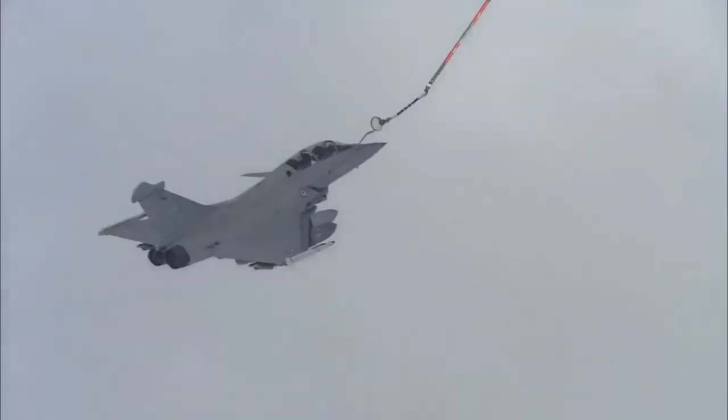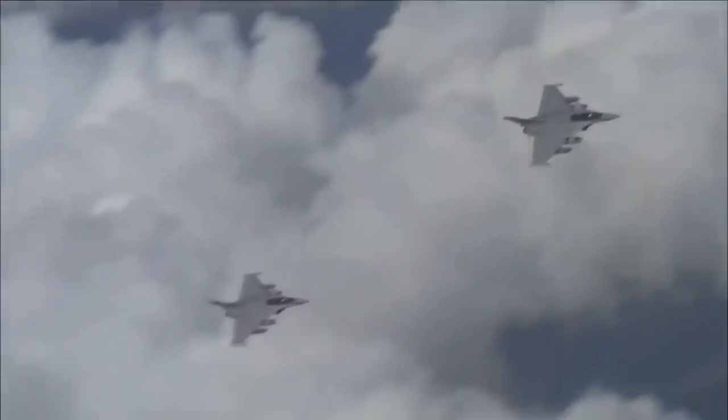Rafale has a clear edge over JF-17 Block III in terms of payload capacity, operational range, and weight-to-thrust ratio of 0.98, with an operational range of 3,700 kilometers. The JF-17 Block III, however, is faster and more agile than the Rafale.